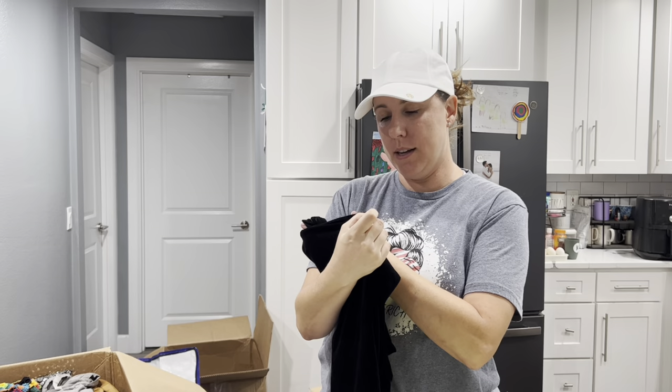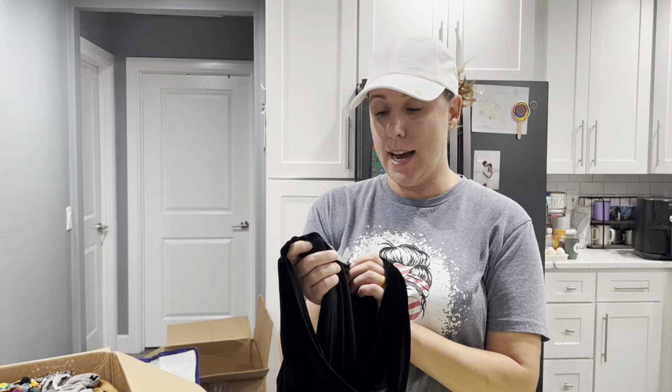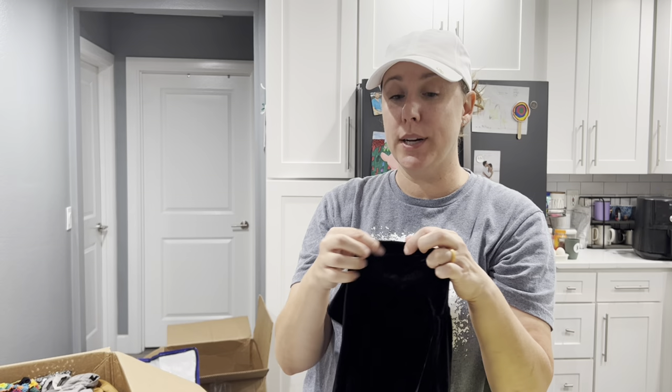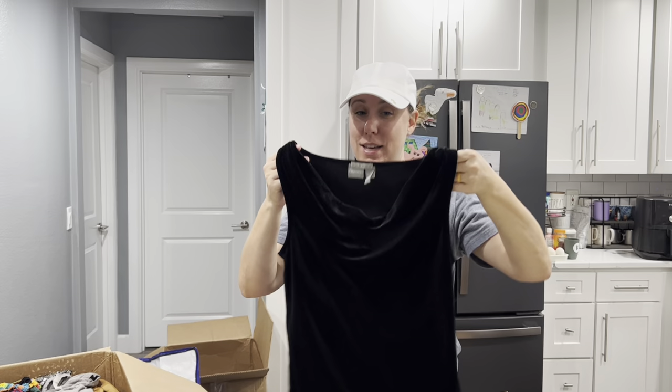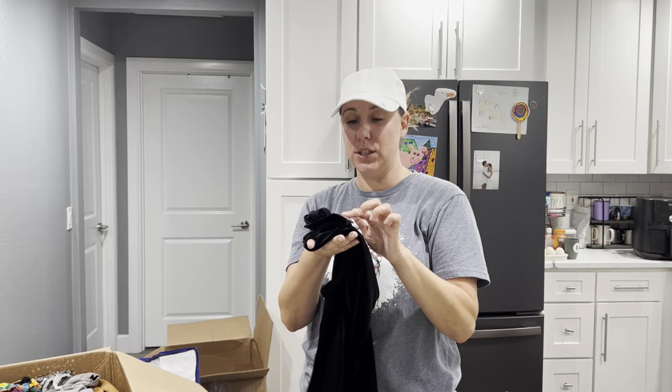We've got a super old Old Navy tag — this is like from when I was in high school. Holiday of 2001. I graduated high school in 2003, so I definitely remember these being a thing — this whole little slouchy neck. But velvet has kind of made a comeback. This is officially vintage. We're going to wash it because the tag is dirty. I might just have to list that for nostalgia's sake.